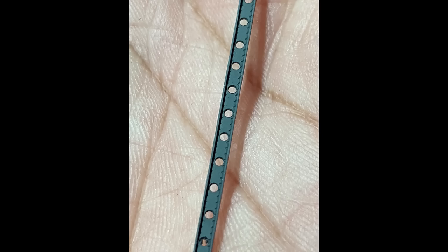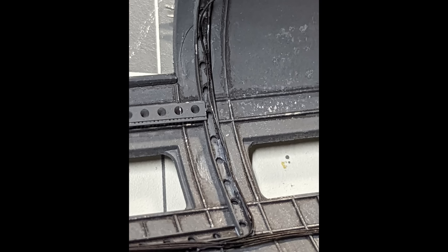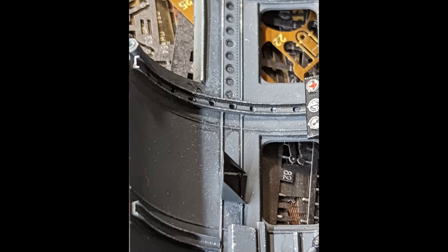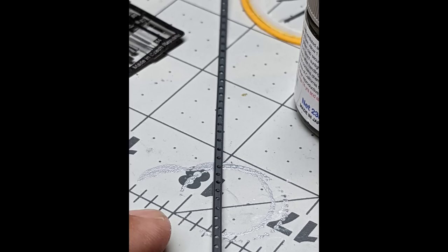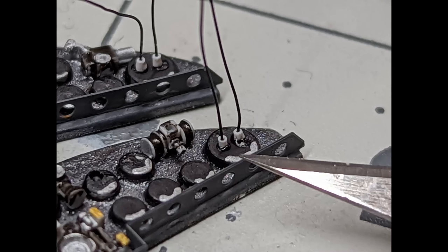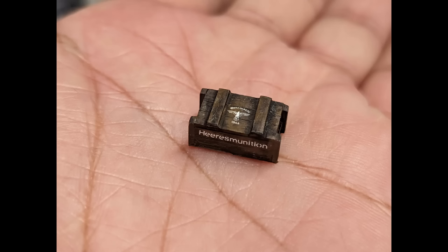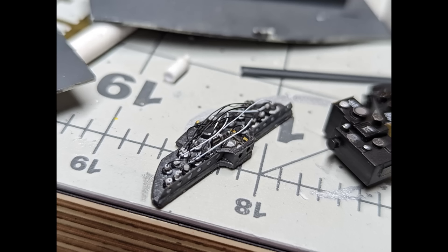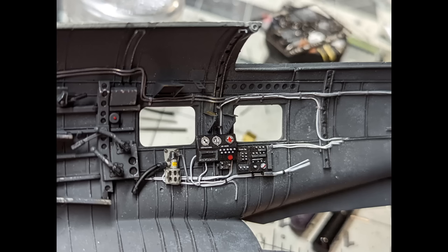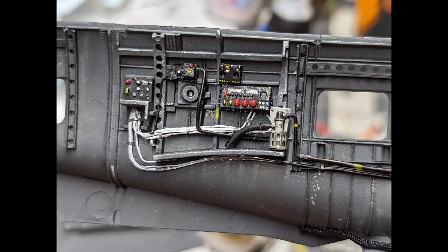Interestingly, some versions of this aircraft were considered as bombers in the future, though it never got to that point. The reason they considered it was the enormous range — these planes could carry a lot of fuel, and with five Jumo engines, the range was very long. They seriously thought about making it a bomber, but it never happened. Just a quick fact.